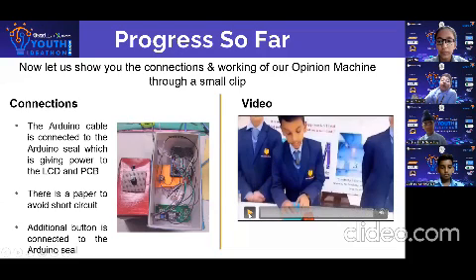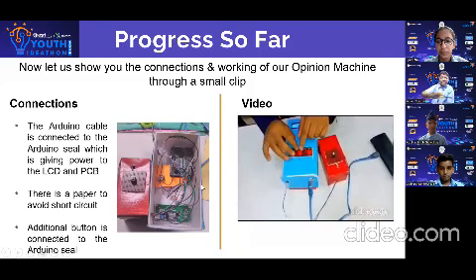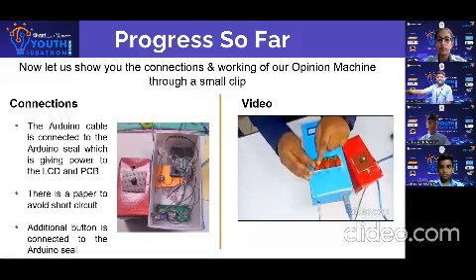Now let us show you the connections and the working of the opinion machine through a small clip. This button is for opinion A, this button is for opinion B, and this button is for result.